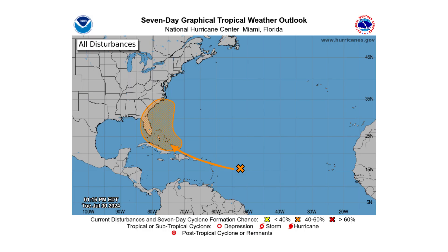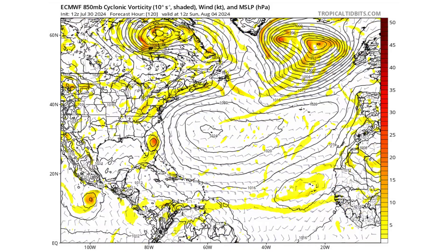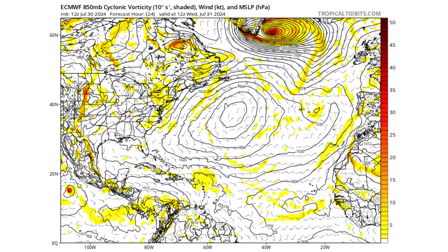Hello everyone and welcome back to Deciphering Weather. In today's video, we're going to discuss Disturbance 1 and if it's going to develop in the Gulf of Mexico or off the east coast of the United States.